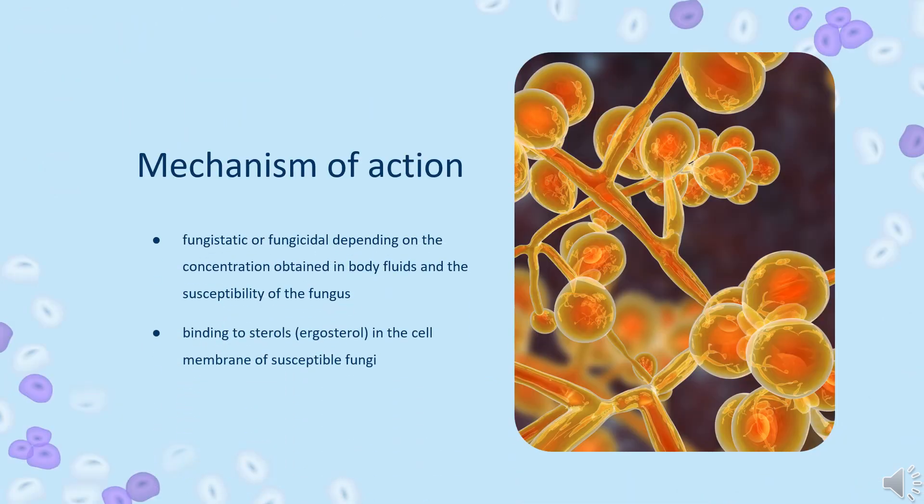Mechanism of Action: Amphotericin B is fungistatic or fungicidal, depending on the concentration obtained in body fluids and the susceptibility of the fungus. The drug acts by binding to sterols, specifically ergosterol, in the cell membrane of susceptible fungi. This creates a transmembrane channel, resulting in change in membrane permeability allowing leakage of intracellular components.